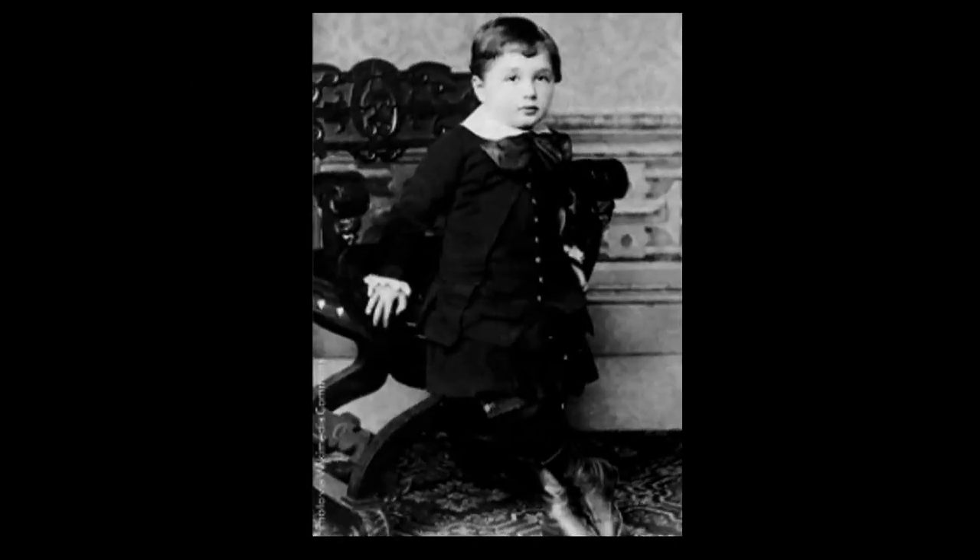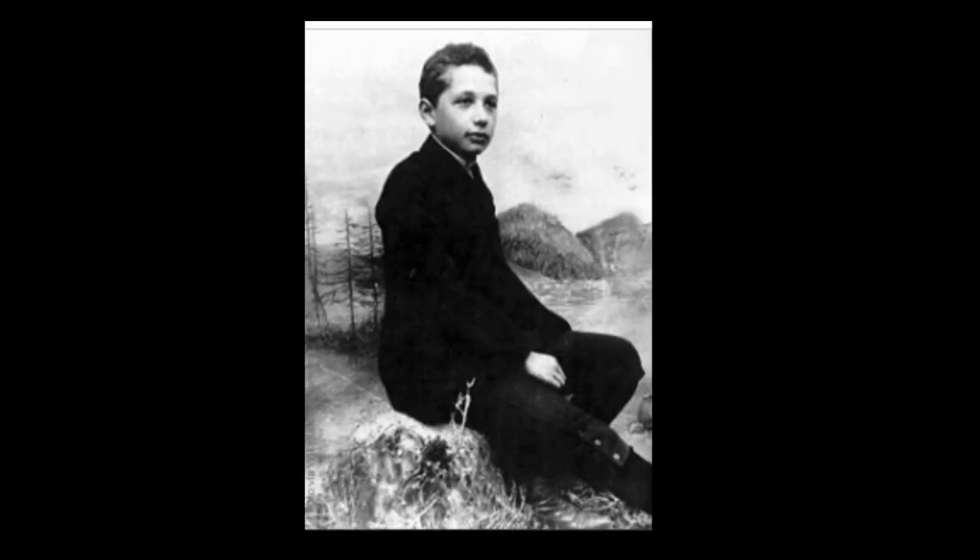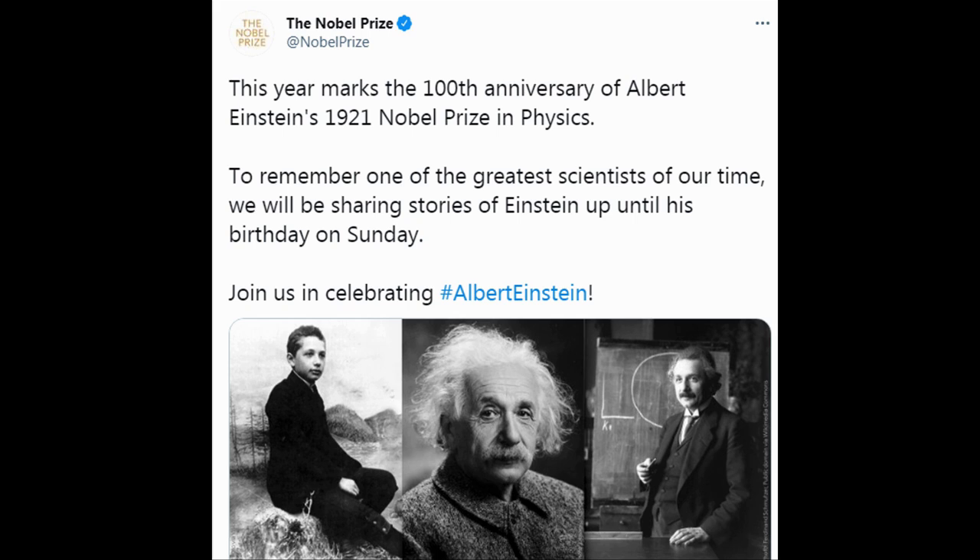Before we finish, a quick quiz for you — can you guess who this is? This is one of the greatest scientists of all time, who will have his birthday this Sunday. The answer is Albert Einstein. Here is a tweet from the Nobel Prize organisation marking the 100th anniversary of Albert Einstein's Nobel Prize in 1921. So we wish Dr. Einstein a happy birthday.